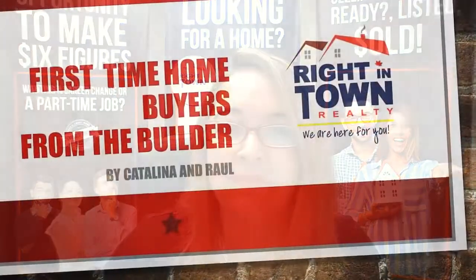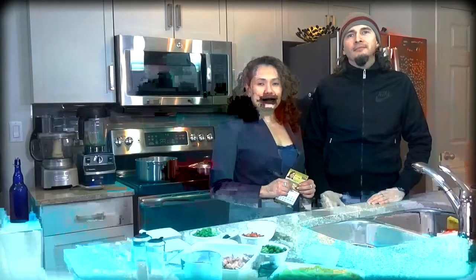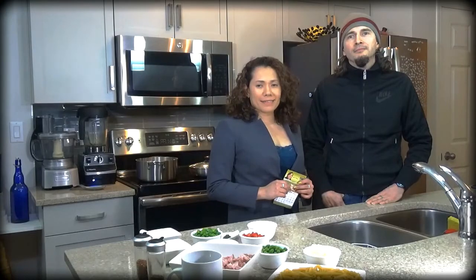Here we are cooking Catalina and Raul's real estate experience with Rhinetown Realty. Good day Catalina and Raul. Thank you for opening your house to our new program, Cooking Your Real Estate Experience with Rhinetown Realty. No problem Monica. Let's start cooking.